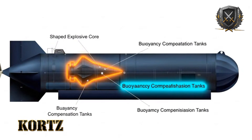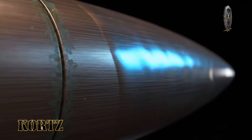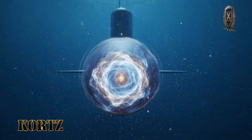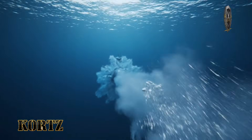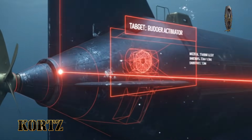This accuracy is reinforced by preloaded bathymetric data, allowing the drone to match depth and seabed contours to known maps. If required, the drone may briefly approach the surface to receive encrypted position updates, transmitting for seconds before disappearing again. There is no searching — the destination is known before launch.